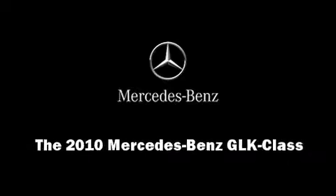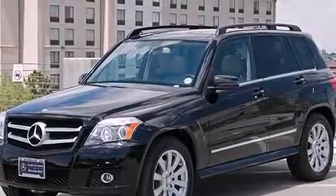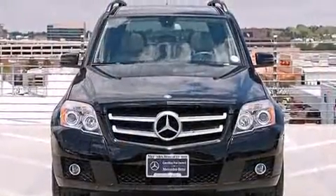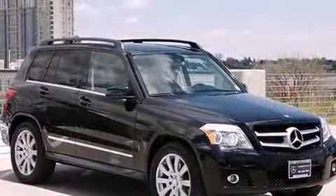Sensibility and practicality define the 2010 Mercedes-Benz GLK class. With fewer than 35,000 miles on the odometer, this four-door sport utility vehicle prioritizes comfort, safety, and convenience.